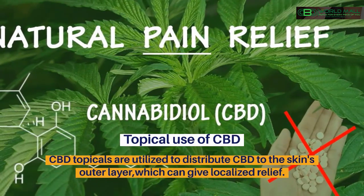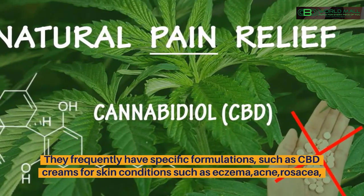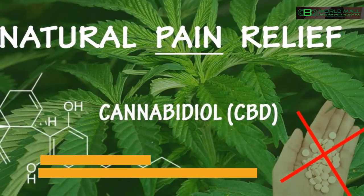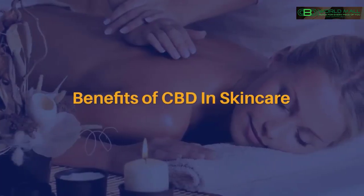Topical use of CBD: CBD topicals are utilized to distribute CBD to the skin's outer layer, which can give localized relief. They frequently have specific formulations, such as CBD creams for skin conditions like eczema, acne, rosacea, and psoriasis, as well as for insect bites, stings, and burns.